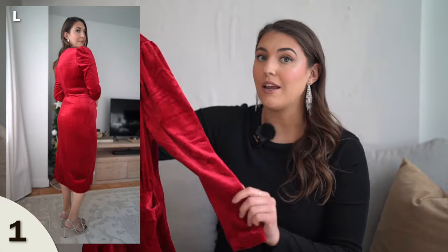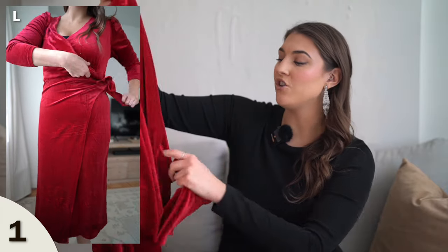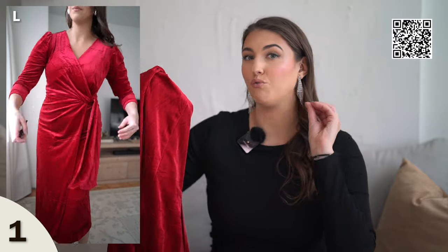Starting off with some winter appropriate colors and fabrics. This is a stunning velvet-like dress with long sleeves, which is perfect for the winter season. It comes with a side flap you can attach to the side, giving it a wrap body feeling. You can also double knot it so it won't move. The color is like a berry red, which would be so beautiful for a winter wedding. I am wearing this in a size large. It does fit true to size, and underneath these dresses I am wearing shapewear.